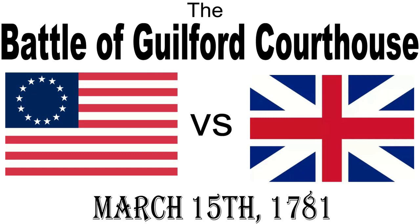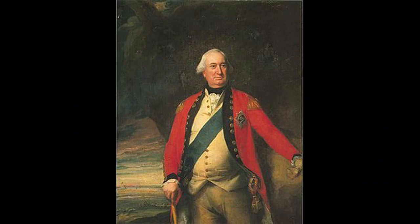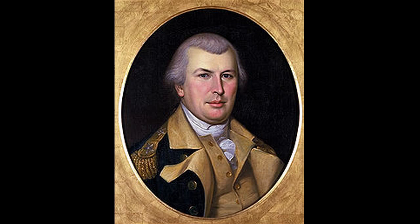The Battle of Guilford Courthouse was fought on March 15, 1781, in what is now Greensboro, North Carolina. The British were commanded by Lord Charles Cornwallis, and the Americans were commanded by General Nathaniel Greene.